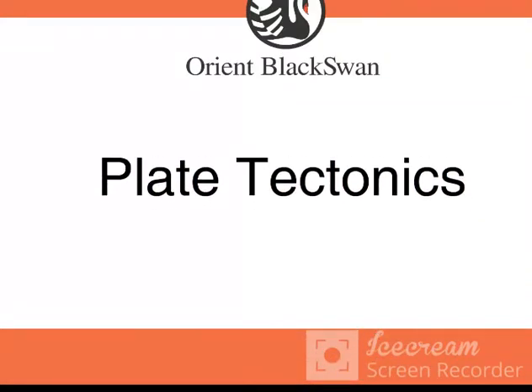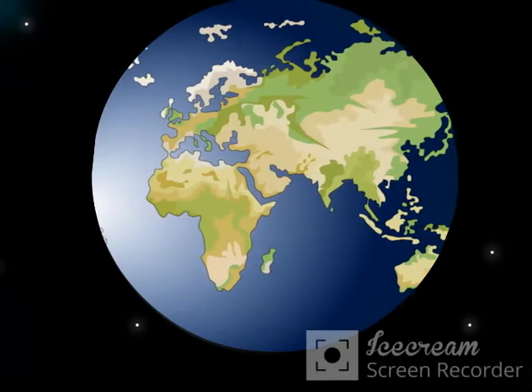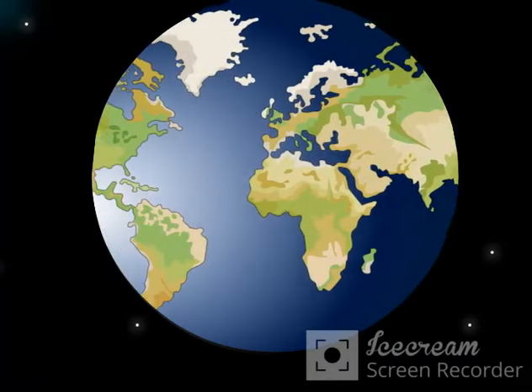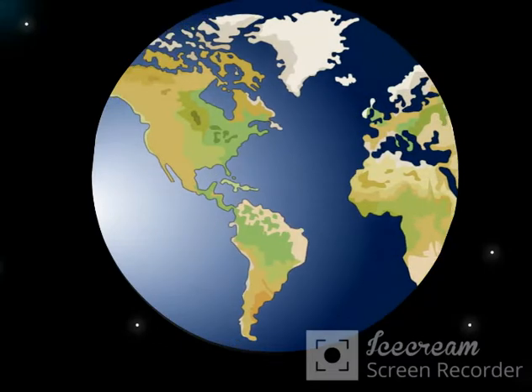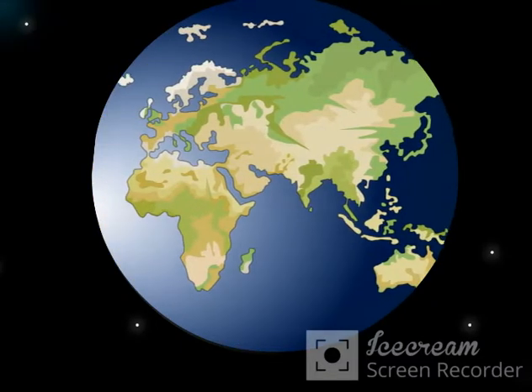Plate Tectonics. Have you ever thought how the continents were formed? How they seem to oddly just fit together? Many scientists had these same questions.